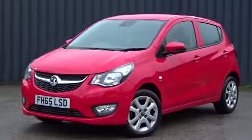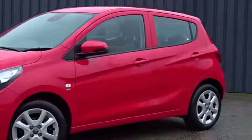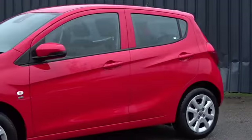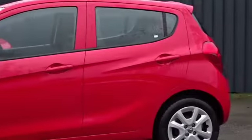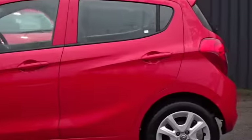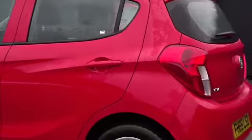Here today at Pentagon, we find an example of the Vauxhall Viva SE, powered by a 1 litre 3 cylinder petrol engine. This 5 door hatchback comes with many features, including air conditioning and much more besides, which we'll go through in more detail as we go around the vehicle. As you can see, it comes with colour coded door handles and door mirror housings.